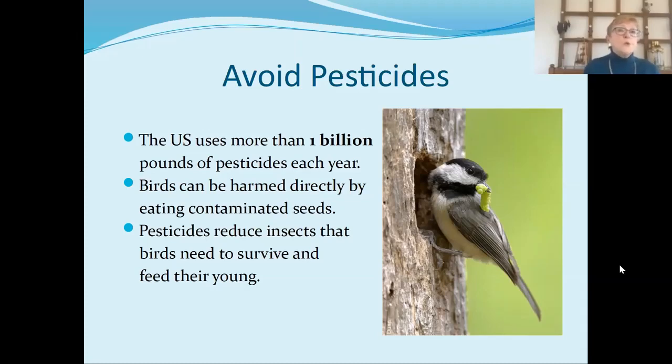Birds can be harmed directly by eating contaminated seeds — some pesticides are so powerful a single grain can kill a small bird. Pesticides also obviously reduce insects, and birds need them to survive, but more importantly, they need them to feed their young. This chickadee on the right has a big, fat, juicy caterpillar and is about to feed its young with it. Even birds that eat seeds — virtually every single small bird feeds their young insects. So when we're spraying and getting rid of caterpillars, we're killing the food source that birds need to keep their young alive.